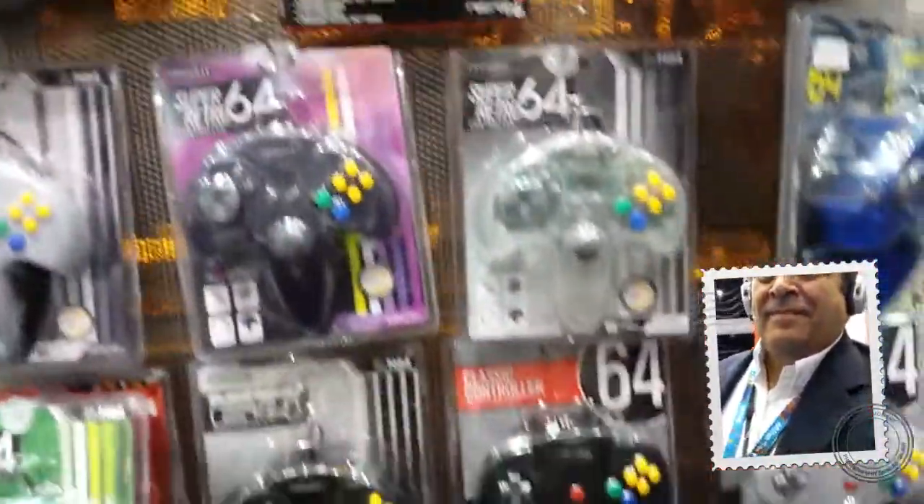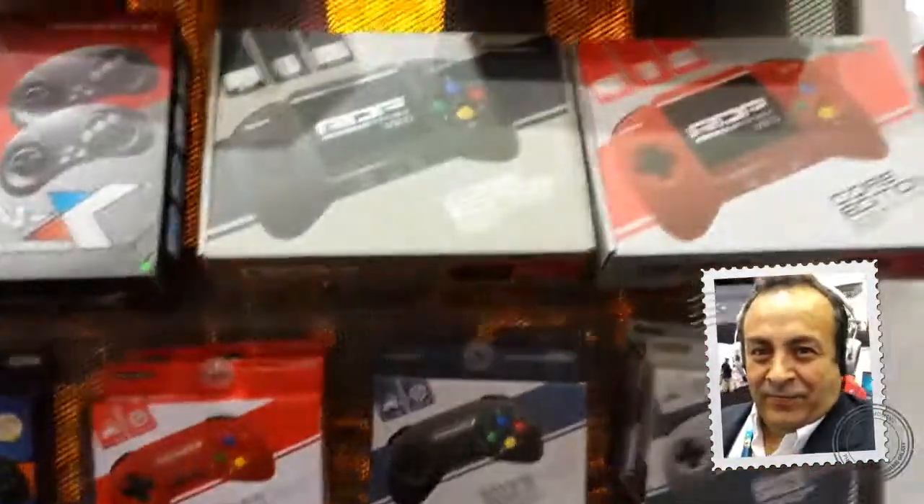To give you a little tour of our booth, we have the entire Retrobit line, which has everything from retro consoles, handhelds, controllers, and adapters — anything you need for original or third-party consoles.